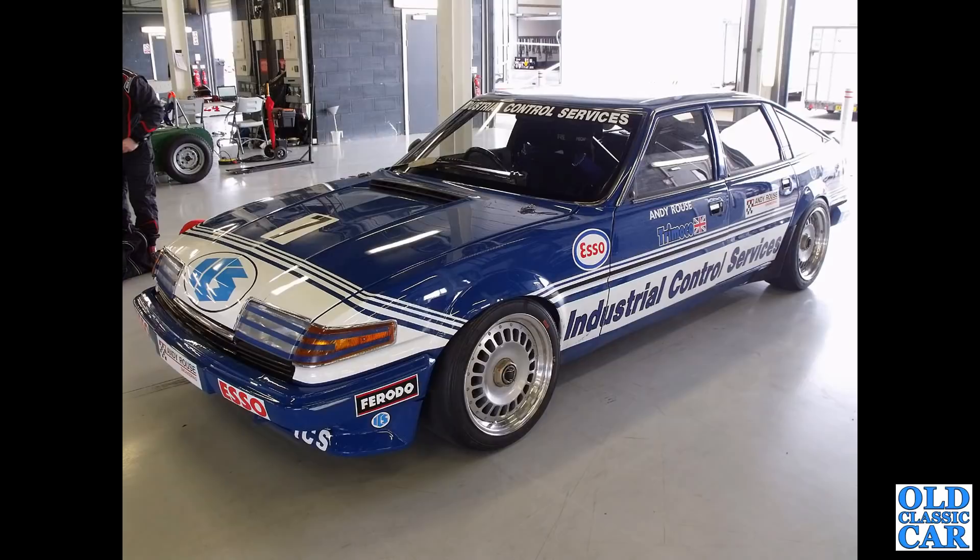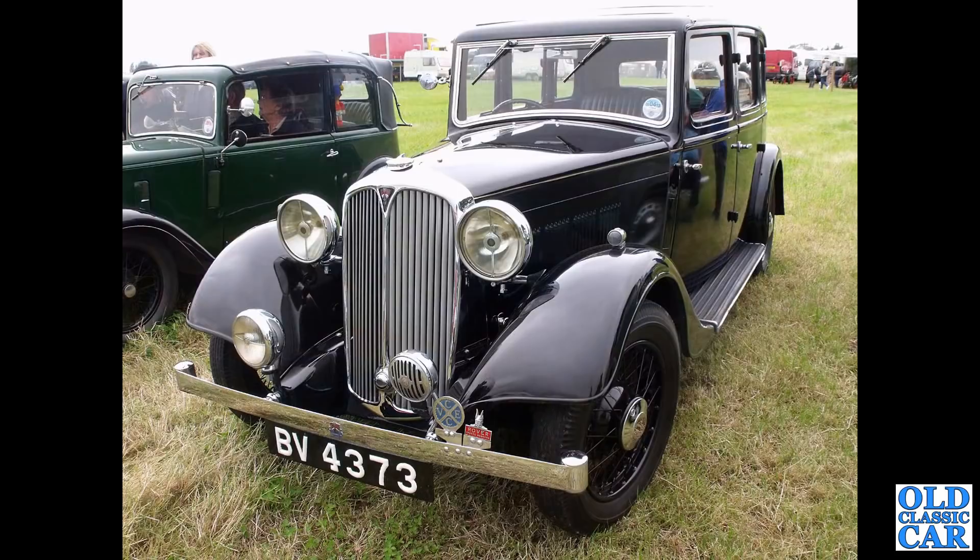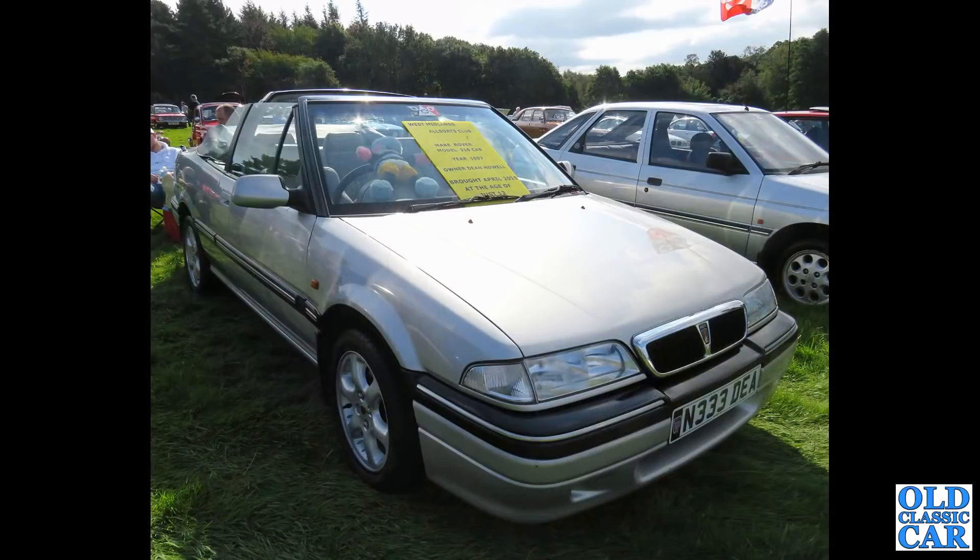Another SD1 - this is an ex-Andy Rouse racing car, an SD1 Rover Vitesse. Somewhat older now, BV4373 - that's a 12 horsepower Rover P1 saloon with six-light bodywork, so three windows per side.